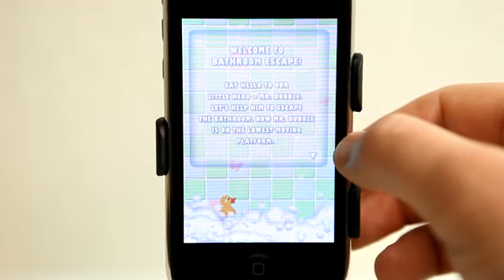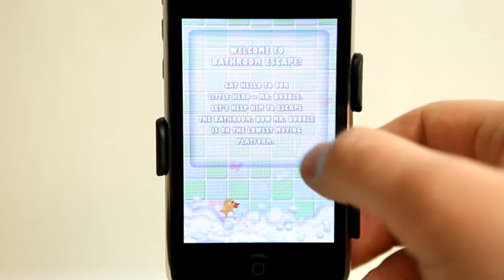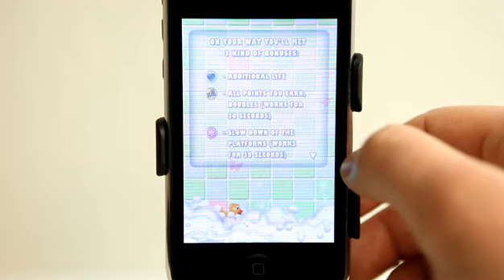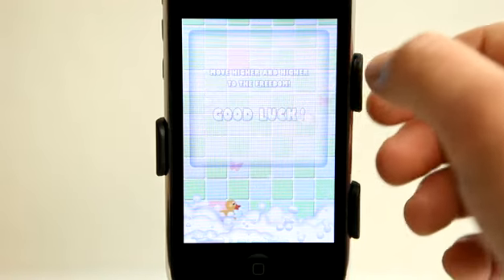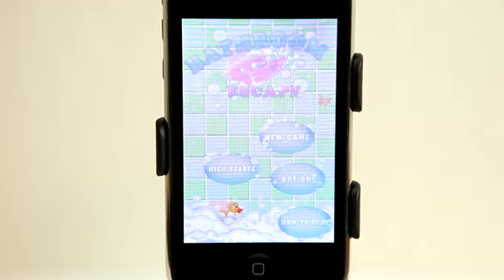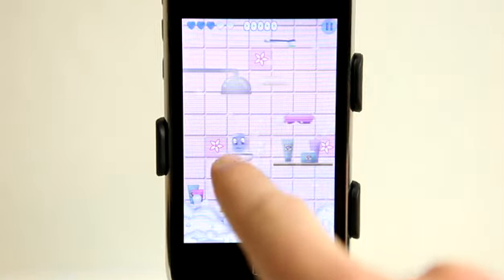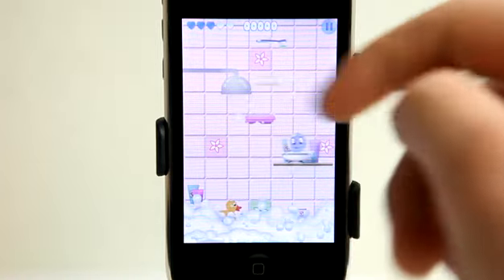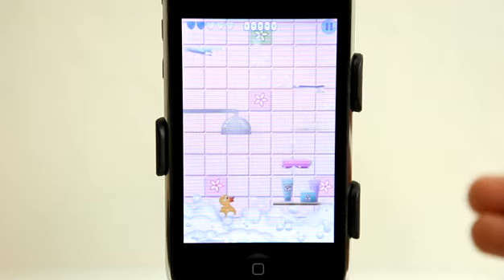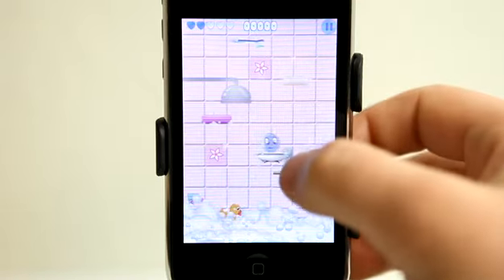Basically, you've got our little Mr. Bubble character, and you've got to keep him alive by keeping him out of the bubbles. You tap on the screen to make him jump higher. We've got these three different things here to watch out for so we can get some additional lives or some bonus points. Let's tap on new game. We've got our bubble guy right here, and we need to get him on those different platforms. If you miss, then you lose a life. You've got your hearts up here to let you know how you're doing with your life.